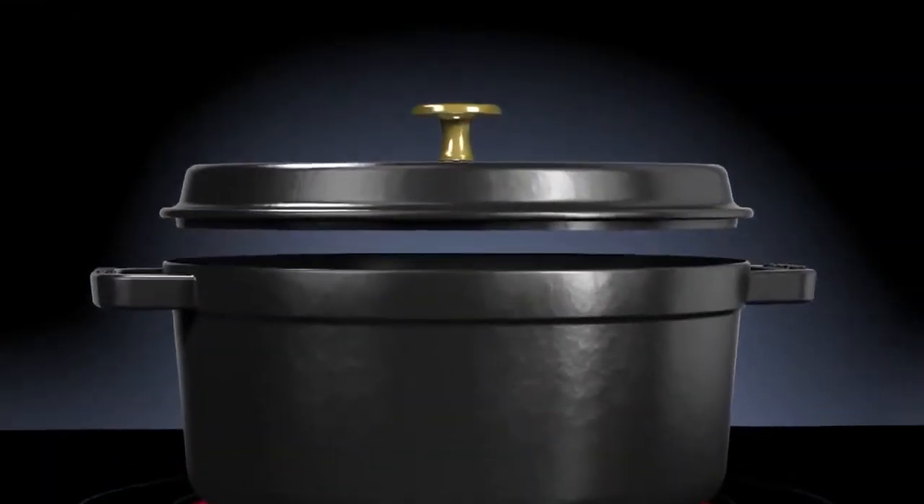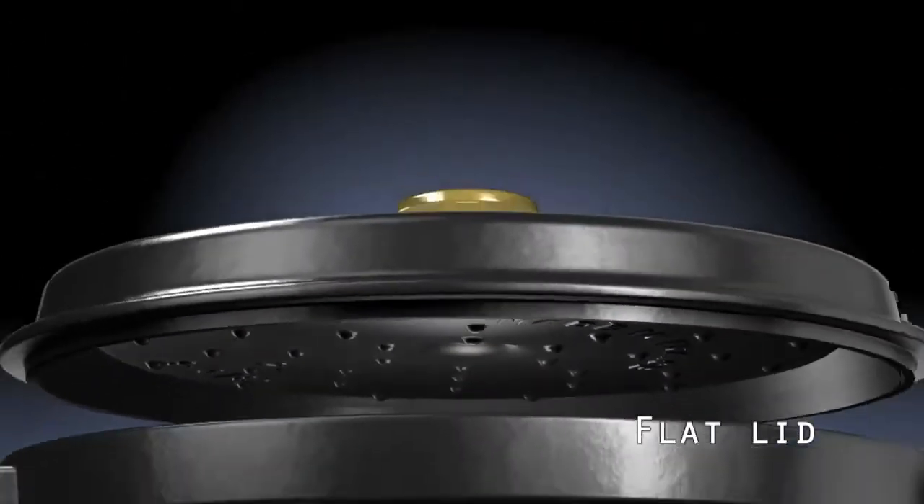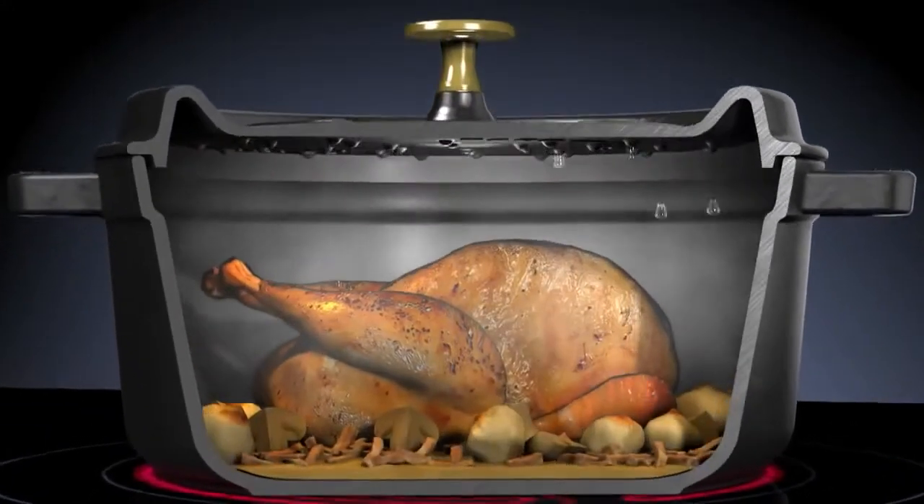Steam, produced while cooking in a covered Staub Cocotte, condenses on self-basting spikes on the underside of the flat lid and drops evenly onto the food, creating a continuous rainfall cycle.